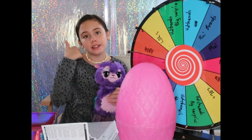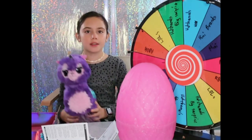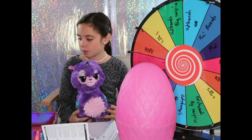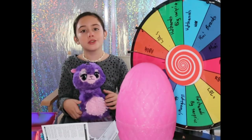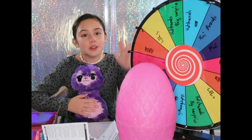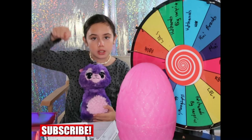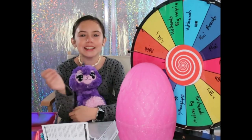Thanks for watching! Don't forget to hit the thumbs up button if you liked this. I hope you liked learning about my little Hatchimal and looking at what Mini Brands I got. Stay tuned for more unboxing later. Don't forget to hit the subscribe button. I love you guys so much — bye!